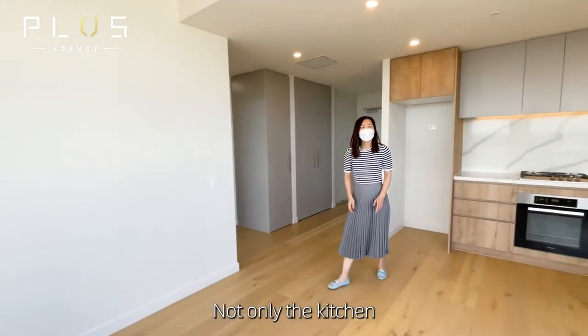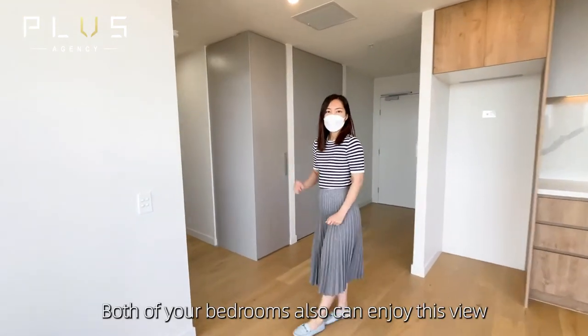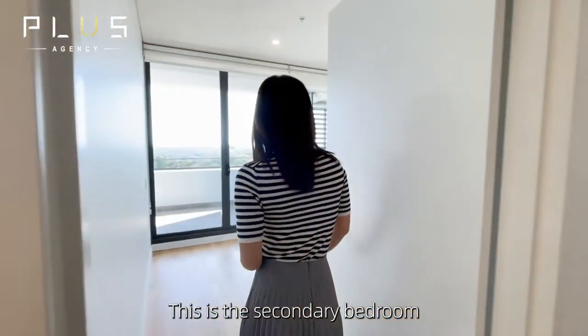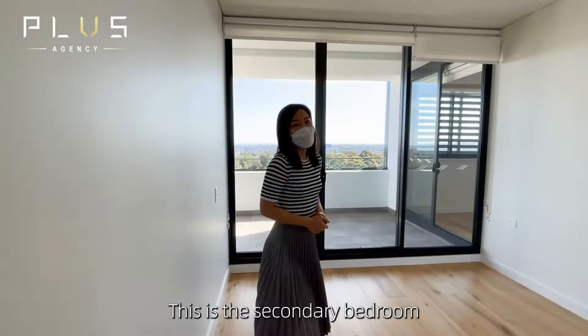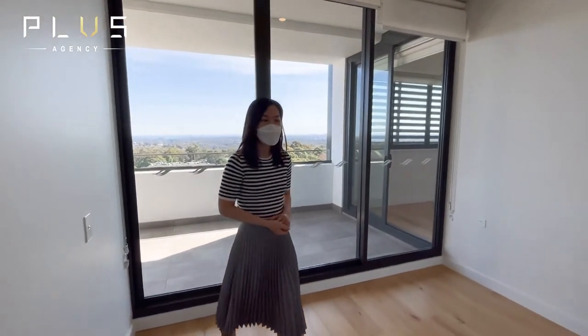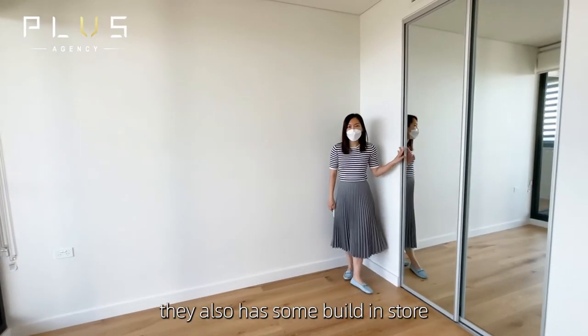Not only the kitchen, dining, and living area have this view — both of your bedrooms can also access this view. This is the secondary bedroom with the same view, and it has a built-in wardrobe installed.